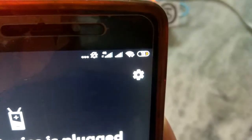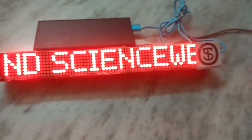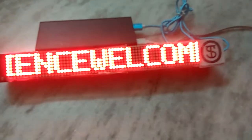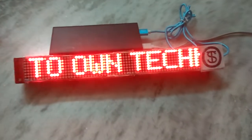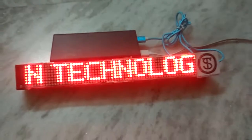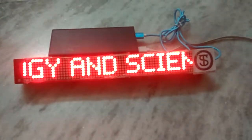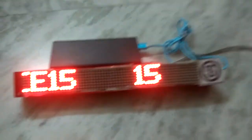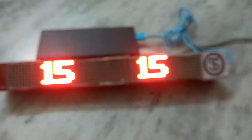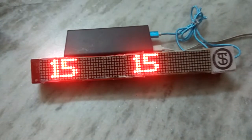Currently my mobile is showing 15%. As soon as I keep my mobile on charging, it will show the charging percentage on the display system. So I will come to know when the mobile is charged — 15, then 20, 25 — just by casually looking at this display.